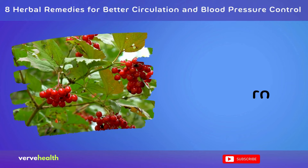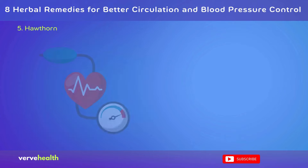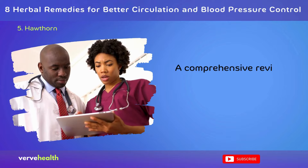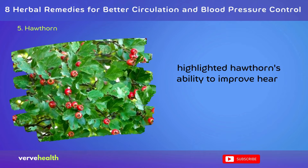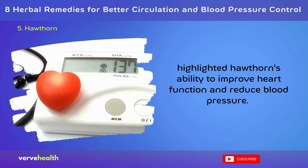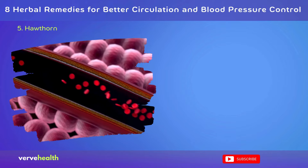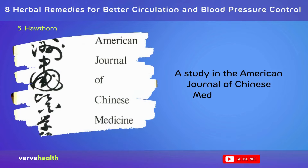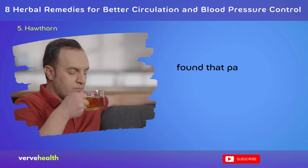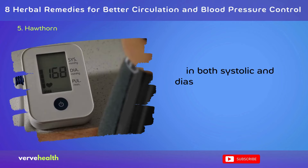Number 5: Hawthorn. A powerful ally for heart health, hawthorn has been used for centuries to support circulation and blood pressure control. A comprehensive review published in Pharmacognosy Review (2016) highlighted hawthorn's ability to improve heart function and reduce blood pressure. The herb's flavonoids and oligomeric proanthocyanidins help dilate blood vessels, improve blood flow, and strengthen the heart muscle. A study in the American Journal of Chinese Medicine (2018) found that participants taking hawthorn extract experienced significant reductions in both systolic and diastolic blood pressure after 16 weeks.